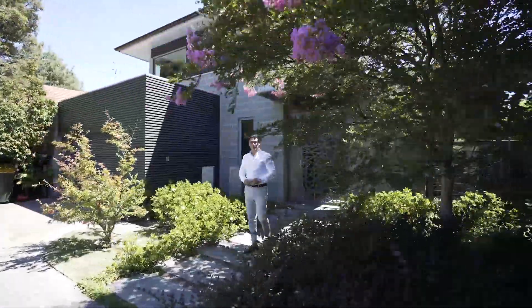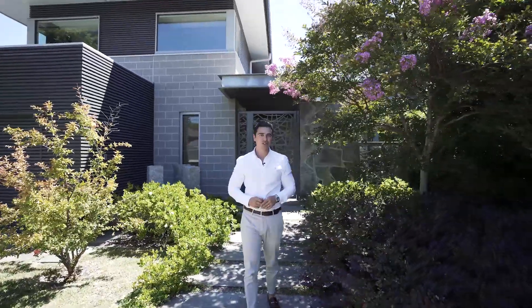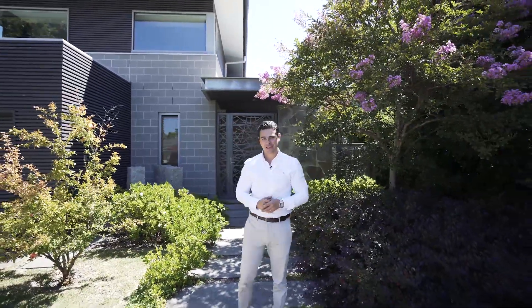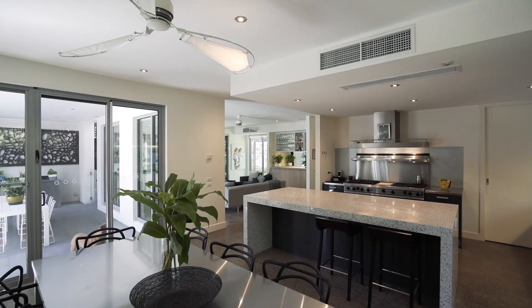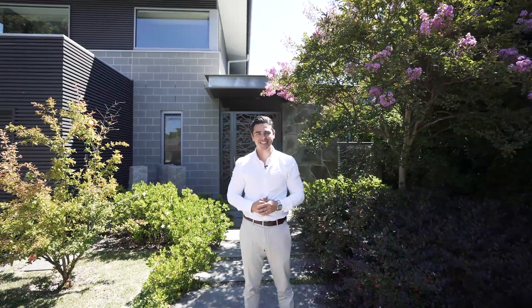Marty Fox from White Fox here. Now here's the deal — 22 Webb Street in Caulfield is a massive family home with so many features that make it the ultimate entertainer. Come on in and have a look.